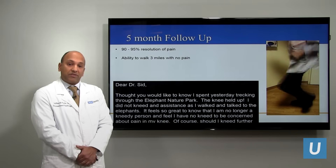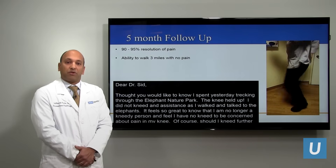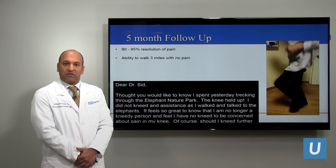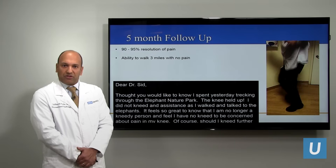You can see him actually jogging in place at 89 years old, only two weeks after the procedure. Most importantly, in terms of his lifestyle, before he was only able to walk several blocks, and now he's able to walk three miles without any significant discomfort, only a few weeks after the procedure.